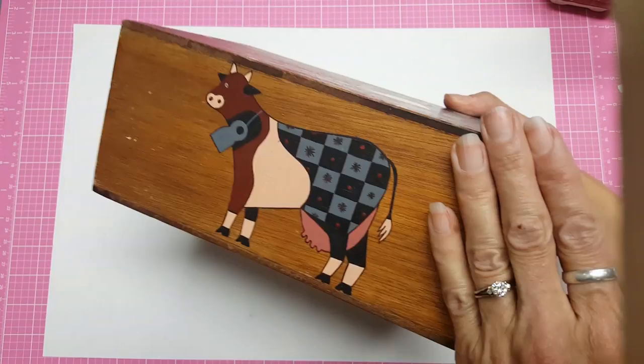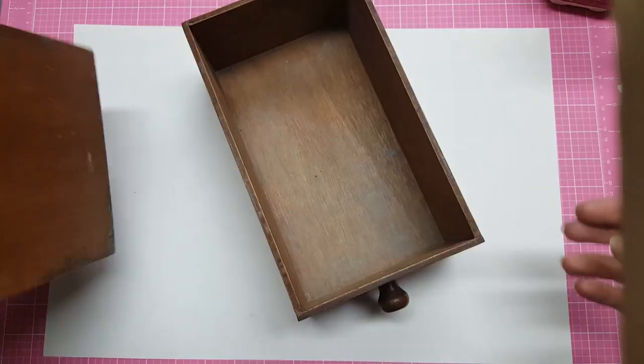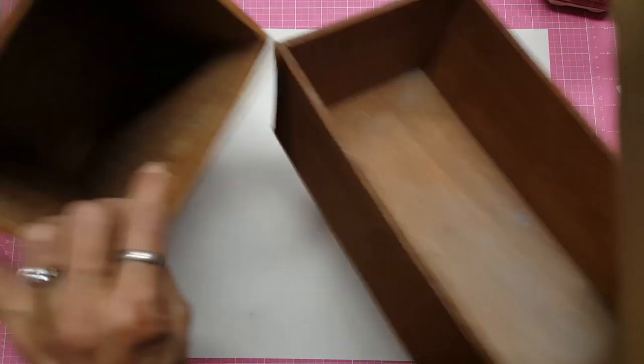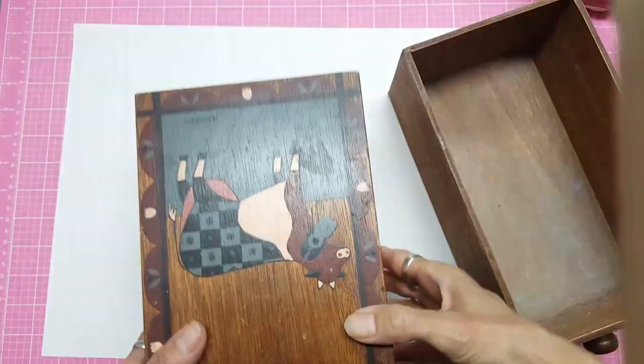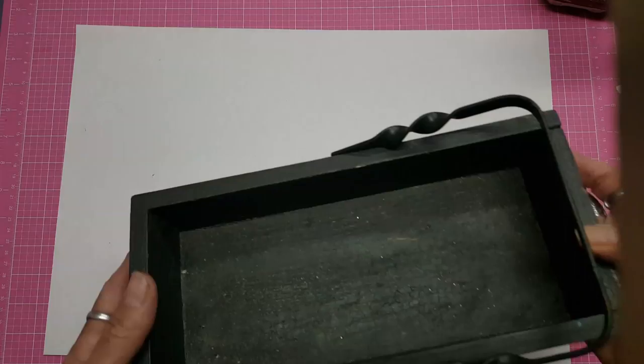I'm not ultra thrilled with the cow design — it's pretty worn out — but I thought I might sand that down. It had been marked as a $5 box so I got it for $3. I'm going to put dividers in it and make it into a memory deck box. It's just too tall right now, so I want to have my husband trim it down, then paint it or Mod Podge it, and use it as a marker box.